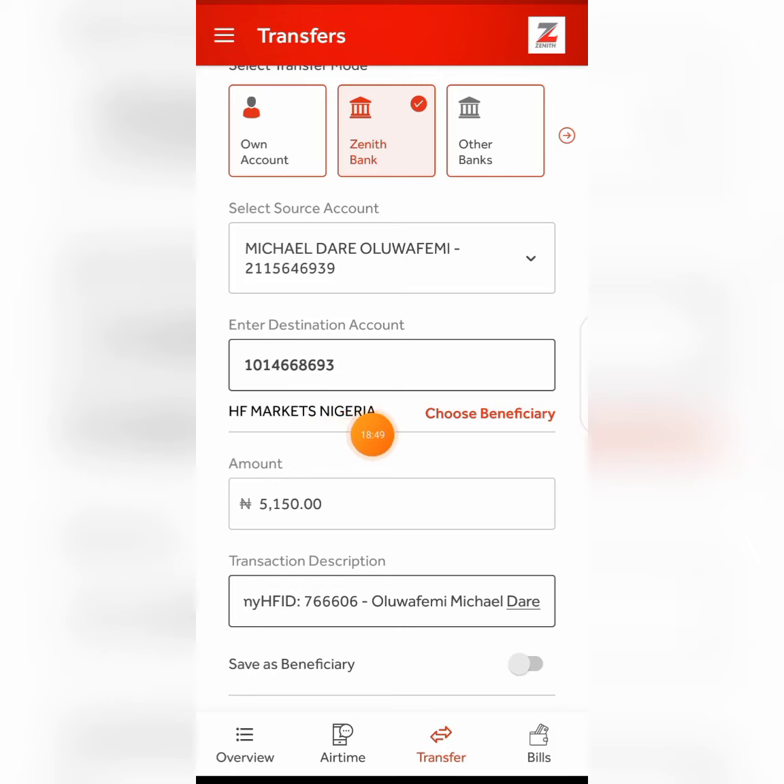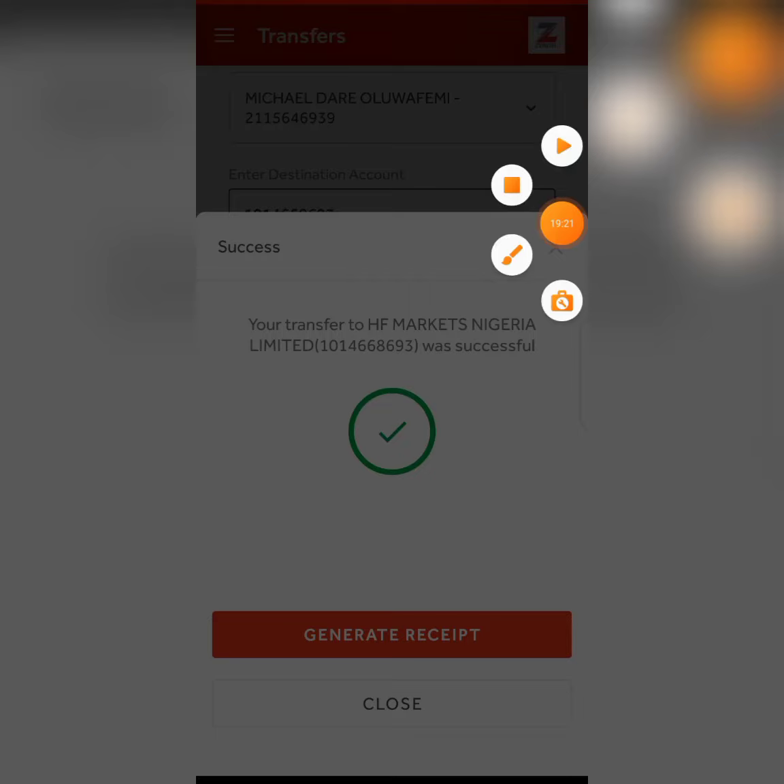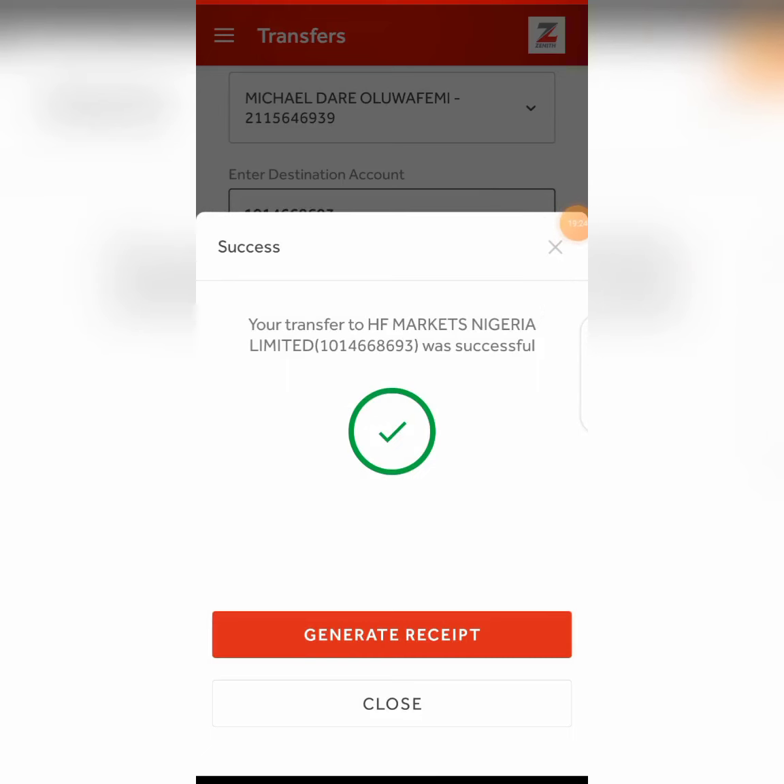This is the account number I'm going to pay to, and this is the beneficiary name that should appear when I put this account on my mobile banking. I'm going to copy the description information from the page for the transfer description, then copy the account number as well. Now I'm going to go to my mobile banking to make that transfer — there is zero fee, they are not charging anything.